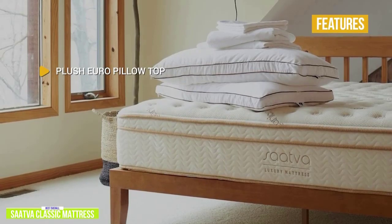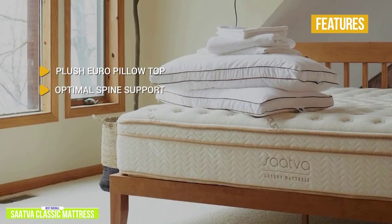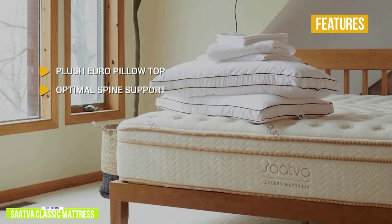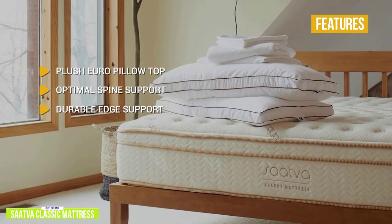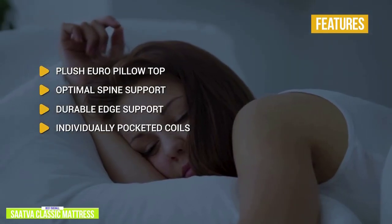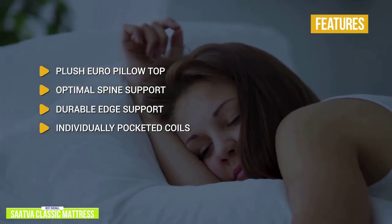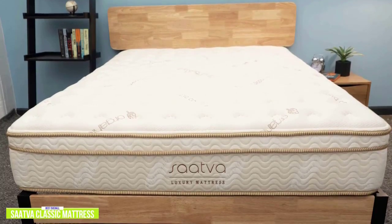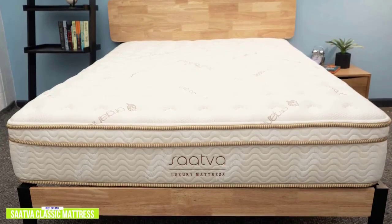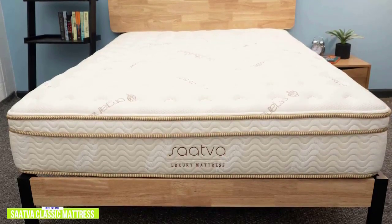The key features are: Plush Euro pillow top giving contouring support for cushioned comfort and pressure relief; optimal spine support from patented Spinal Zone technology memory foam that keeps your spine in healthy alignment to reduce pressure on your lower back; durable edge support with high-density foam rails that encase the perimeter for firmer edges and prevent sagging; and 884 individually pocketed comfort coils that respond and contour to your body's movements and minimize motion transfer. Satva offers a 180-night home trial, which is more than most brands that only offer a 100-night trial period.